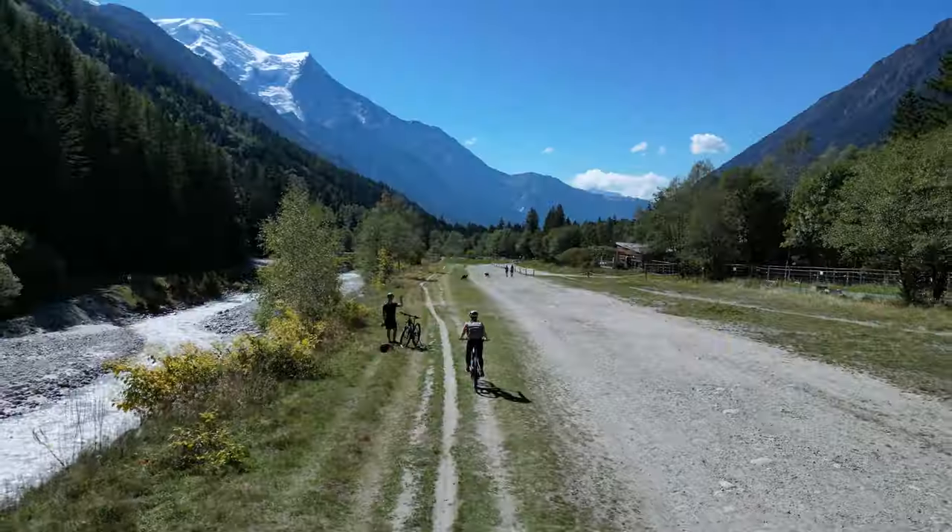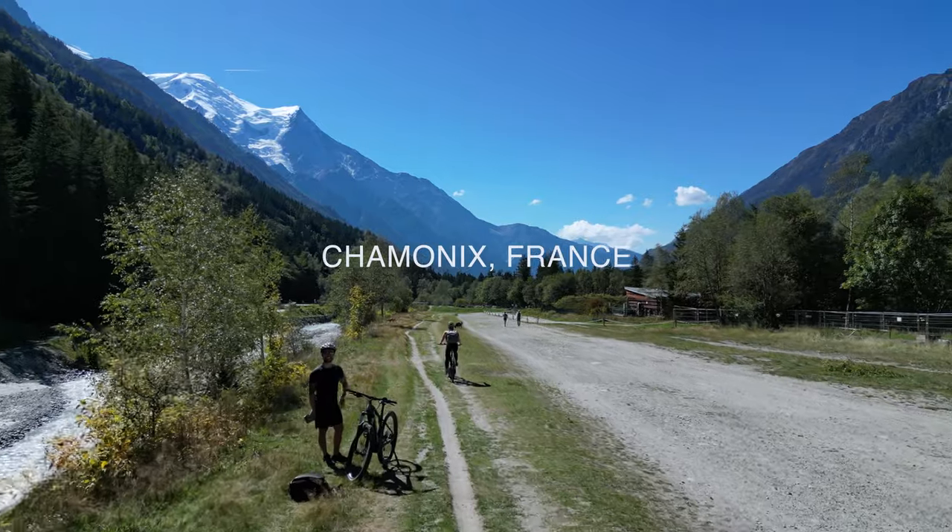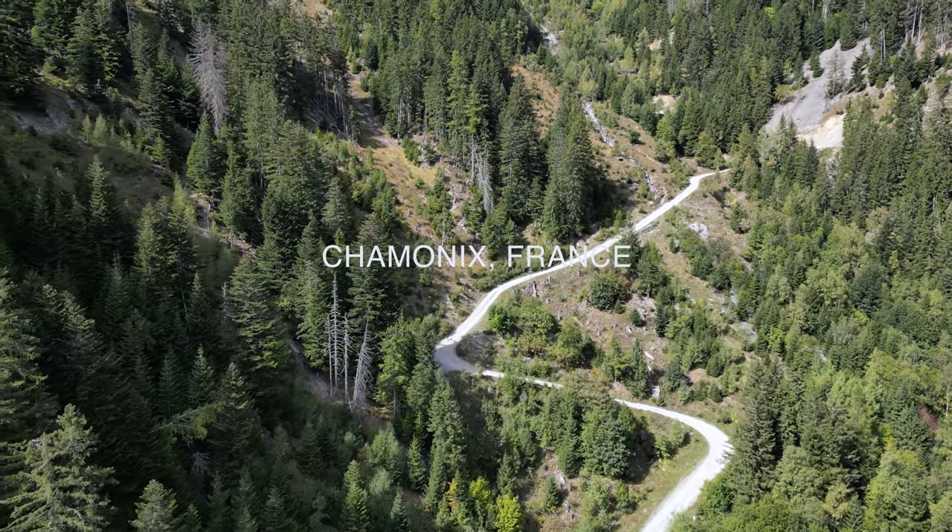We visited Chamonix, France for two weeks and these are the top activities you don't want to miss. Let's get into it.